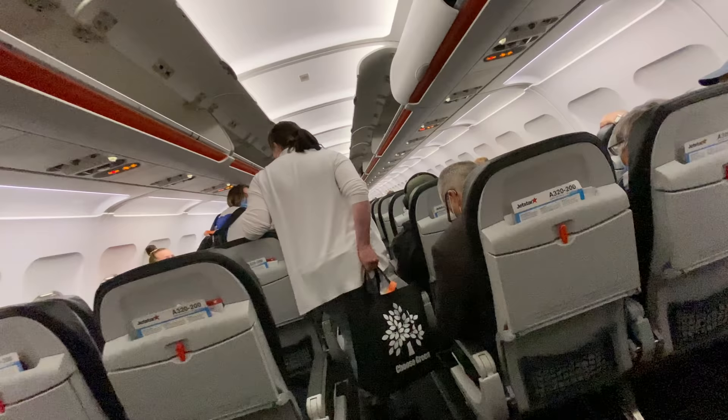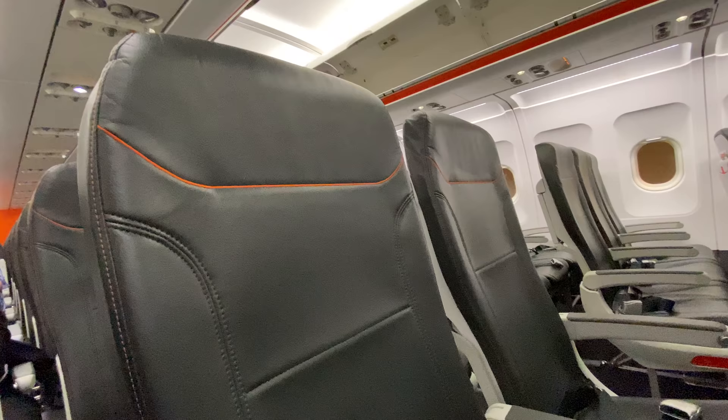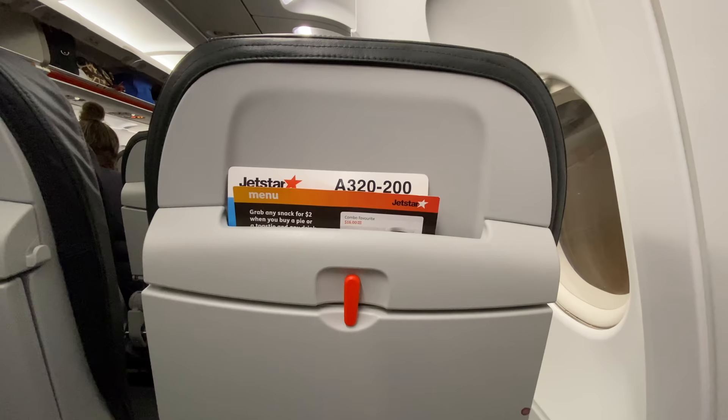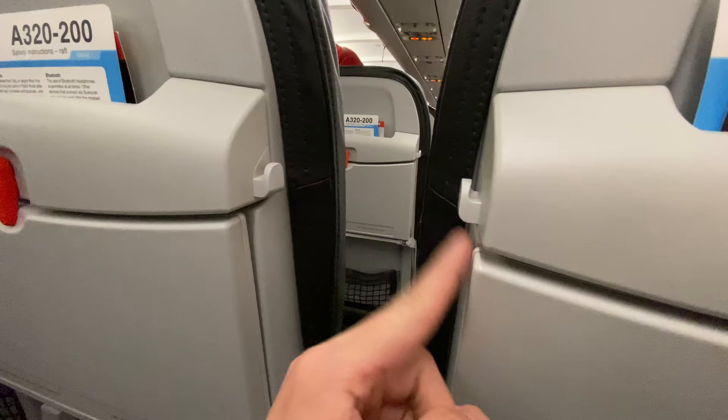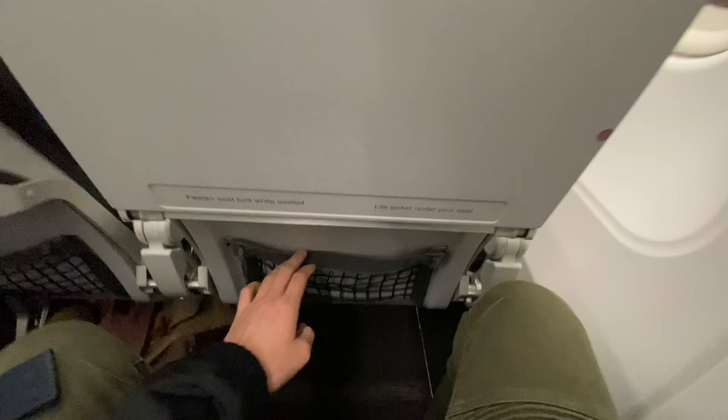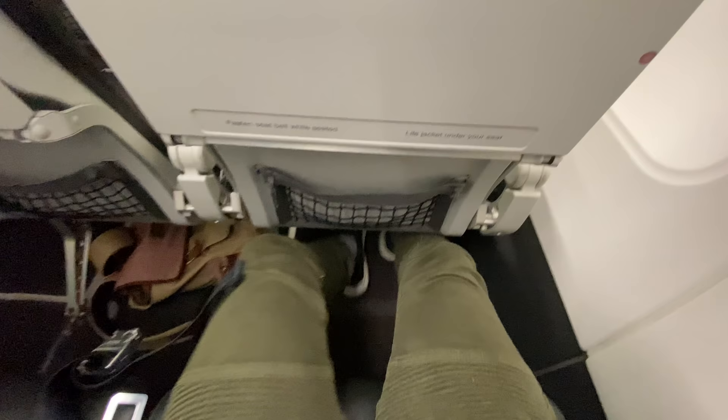Welcome on board Jetstar A320. My seat today is 21F. The seat configuration here is the standard 3-3, every seat is about 18 inches wide, and seat pitch or legroom is about 29 inches. There's no personal TV but you have a literature pocket. You've got a coat hook, and the tray table pulls down and moves back and forth but you can't fold it. The curved side of the table means if you've got a big belly you'll be alright. The seat pocket is empty so you can store personal items and you get a bit more knee room.